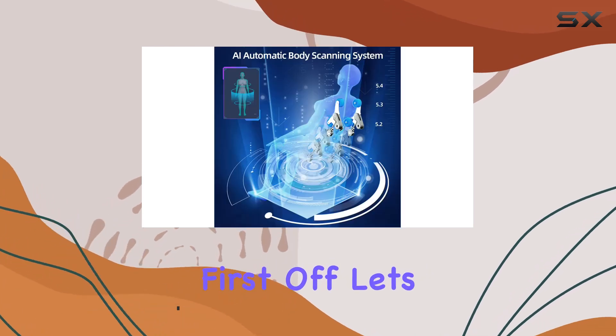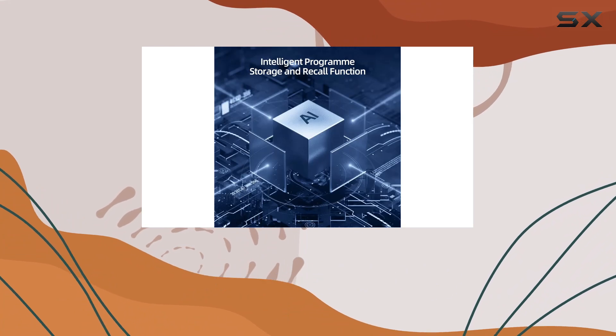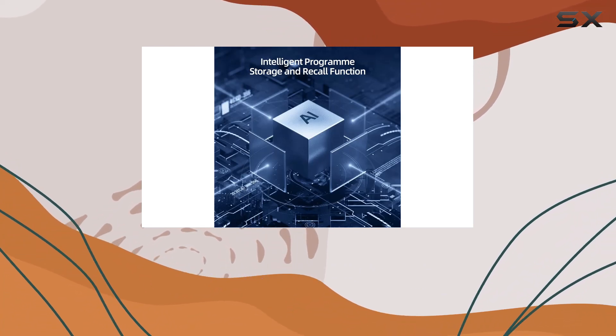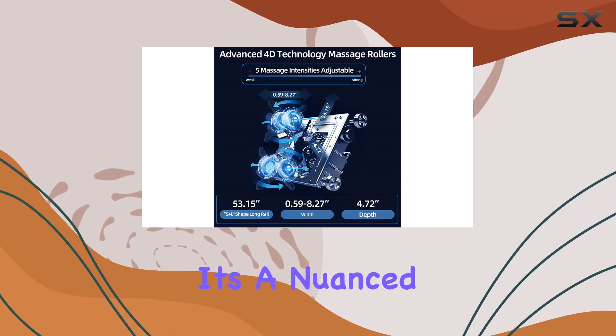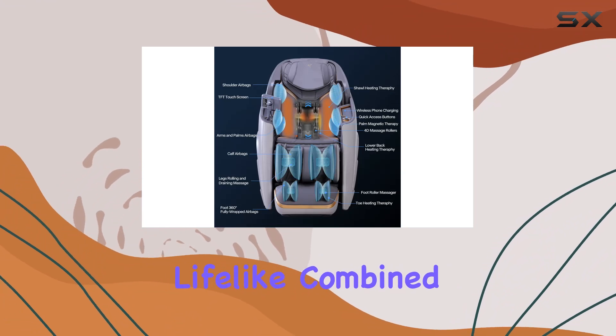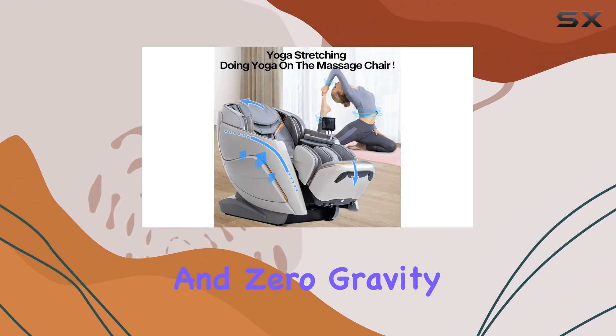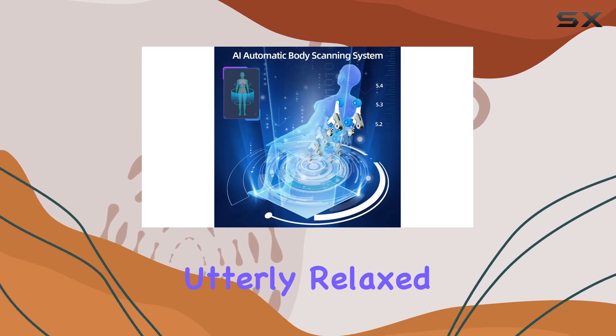First off, let's talk about technology. The A710 boasts advanced 4D massage technology, which means it can simulate real human touch with precision. This isn't just a simple vibration — it's a nuanced massage experience that feels incredibly lifelike. Combined with the SL track design and zero-gravity function, you're in for a treat that will leave you feeling weightless and utterly relaxed.